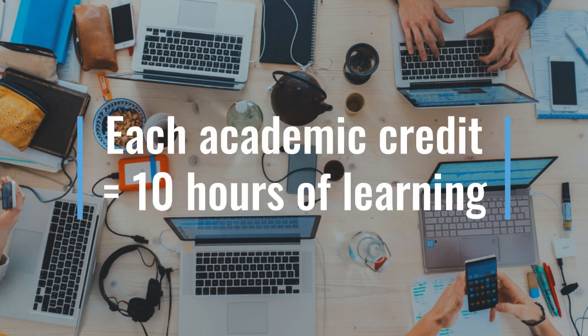A 15-credit module, for example, means that you're required to do 150 hours of learning time. 20 credits equal 200 hours, and so on, because one academic credit is worth 10 hours of learning. So that means you get the chance to do loads of extra working around your formal teaching input for each and every module.